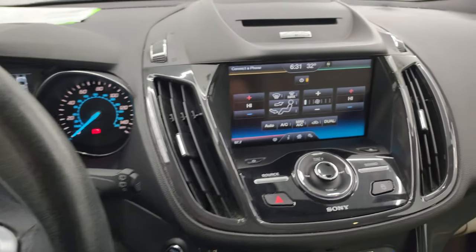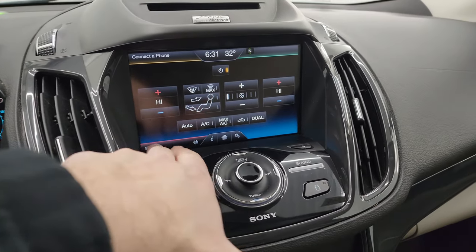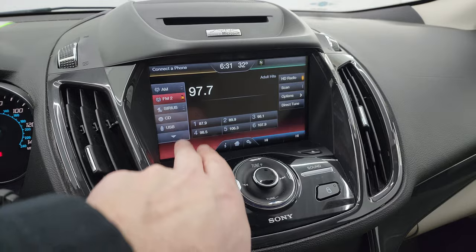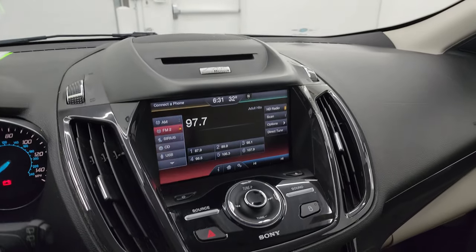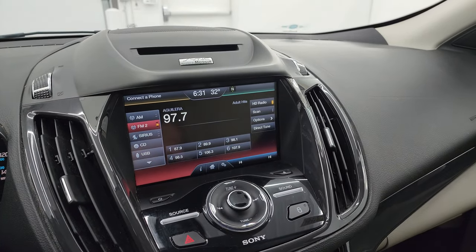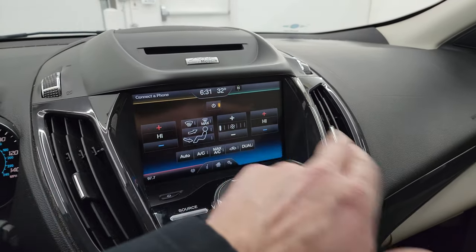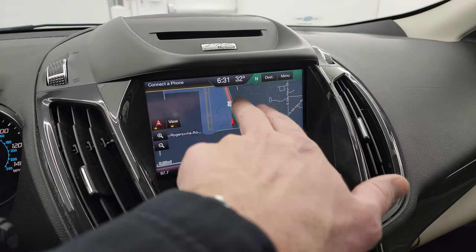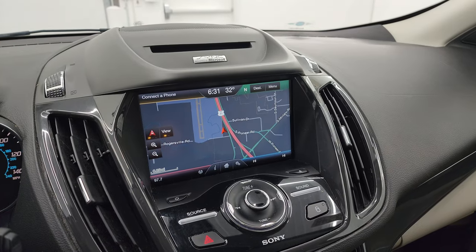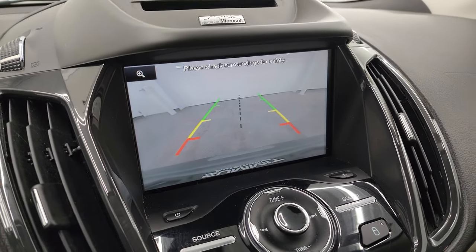This one does have the Sync MyFord Touch radio. You get AM, FM, and SiriusXM radio capabilities, and it does have a CD player as well. You get your climate controls on here too, including dual climate controls. This one does have the factory navigation system — there is Highway 41, so that is working nicely. This is also where your backup camera shows up, and you can see that is working nicely as well.